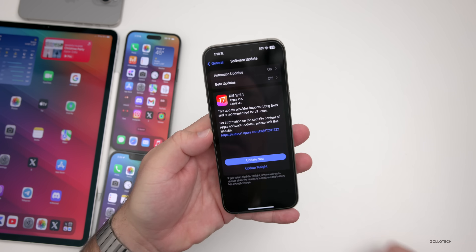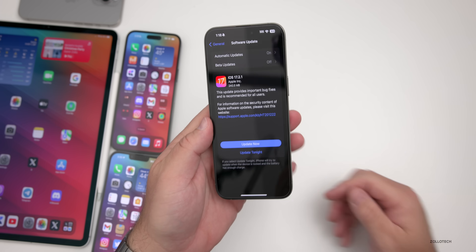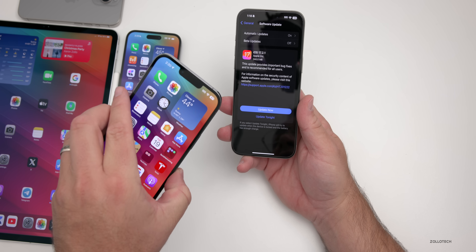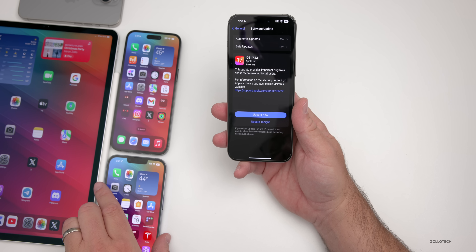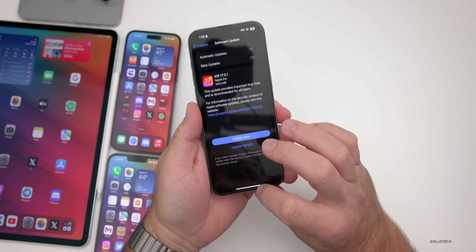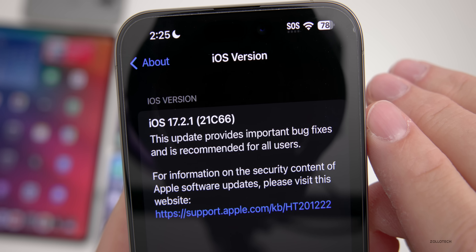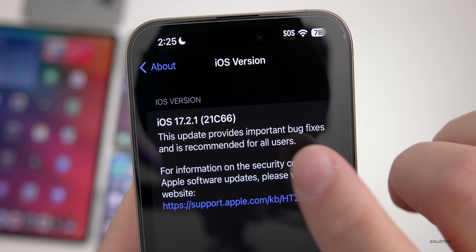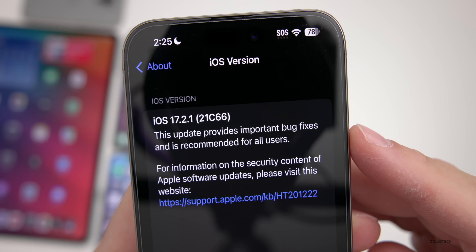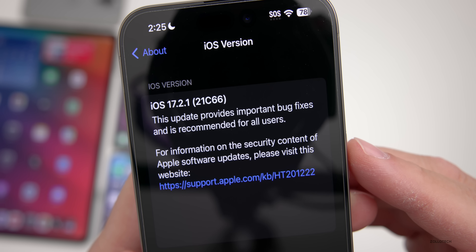This update came in at a pretty small 240.5 megabytes on a 15 Pro Max, and was about the same size on most devices. However, my iPhone 13 Pro Max had a one gigabyte size update. As for the overall build number, we'll go to Settings, then General, then About. The build number is 21C66, and it says this update provides important bug fixes and is recommended for all users, with security updates listed on their website.